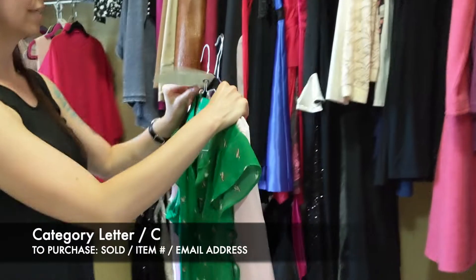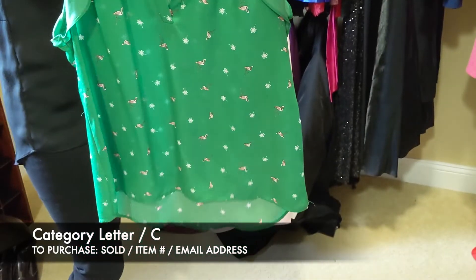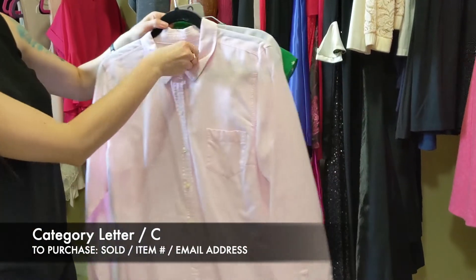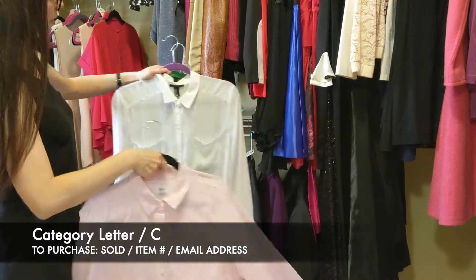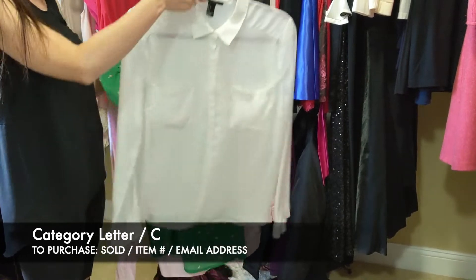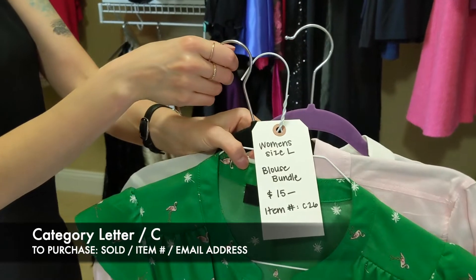Next we have our blouse bundle — $15 for all of these blouses, size large. First is Lip Slide — really cute, cap sleeves, with flamingos and palm trees on it. Next is an Old Navy button-up — just the pink traditional button-up. And then Forever 21 — just a very light satiny material, regular button-up. That is a set of three for $15, item C26.